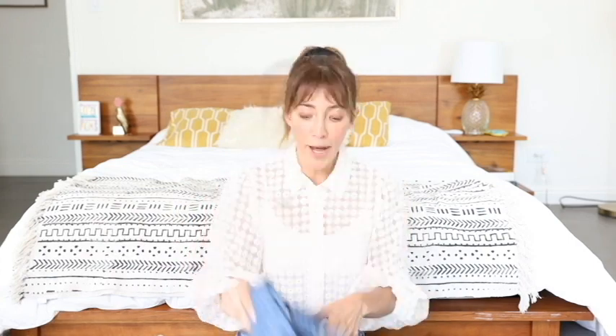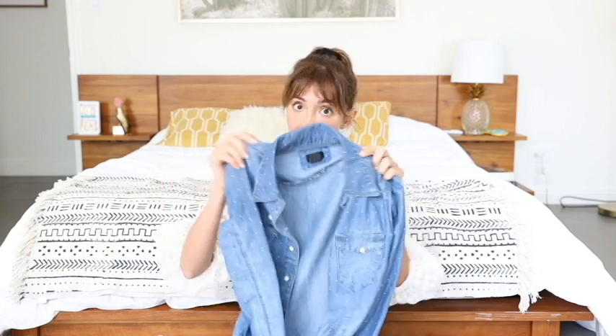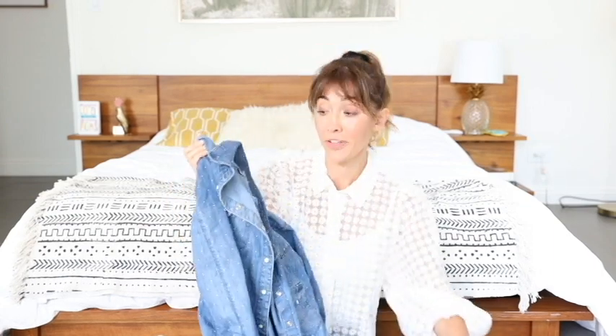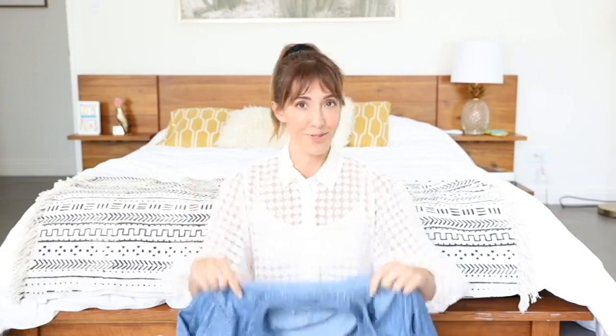I have booked so many jobs wearing this denim shirt — you can layer it or wear it by itself. I think a denim shirt or jacket is a basic in any actor's wardrobe. And it all fits in this bag, I'm telling you.